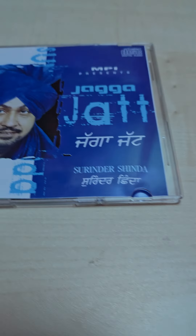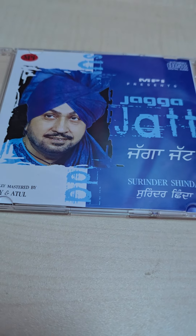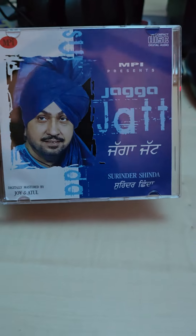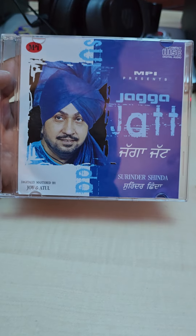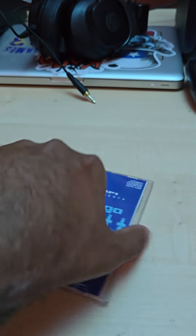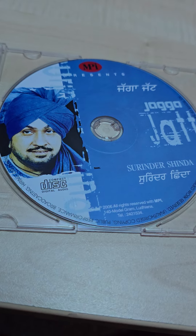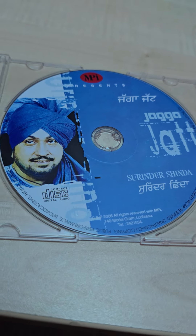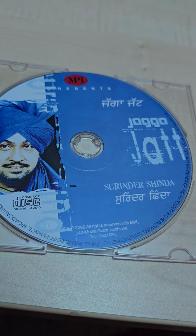Moving right along, we got Jagat Jarta by Surinder Shinda. This is not a heavy CD case — it's a slim one — but it has all the original artwork and the CD itself inside. If you open it you get the artwork and the CD itself. This is a classic album — probably one of his best, I think this is his best CD.